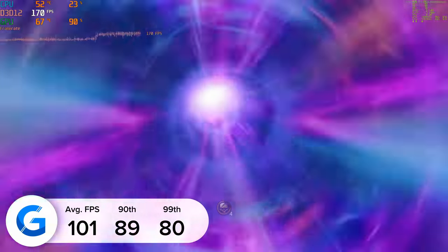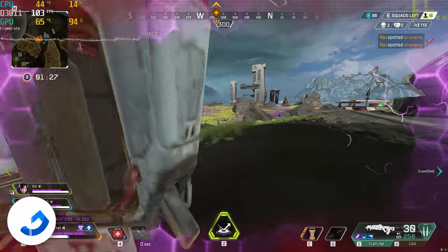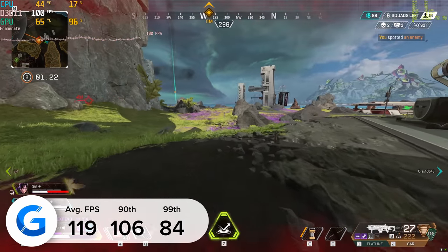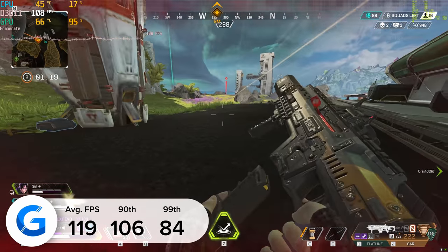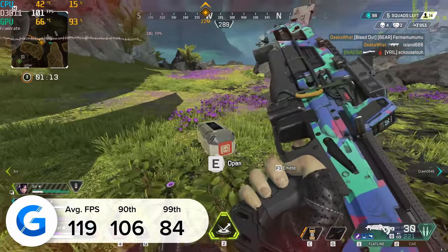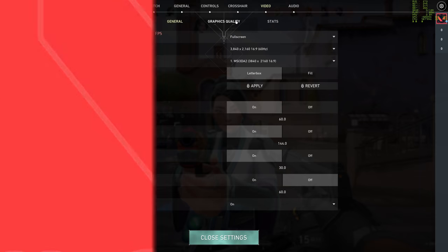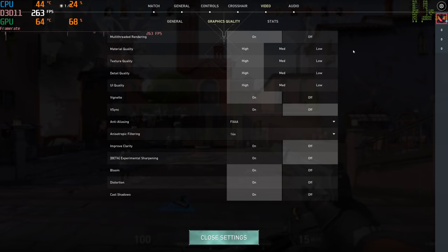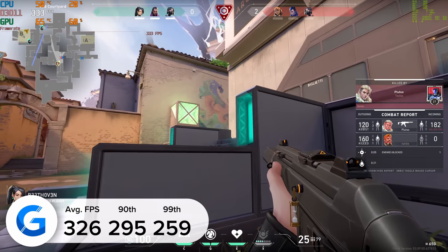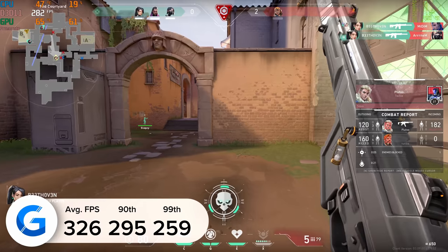In Apex Legends at 4K high settings we achieved 120fps — 119 to be precise. Some of you might wonder why we test so aggressively at 4K — this gives you a worst-case scenario. Drop down to 1440p or 1080p and your results will increase significantly. Valorant is a game you'll never need to run at anything less than 4K to get esports frame rates — at 4K high we got 326fps. The game looked great; it's an easier title to run but still a great test of any system.